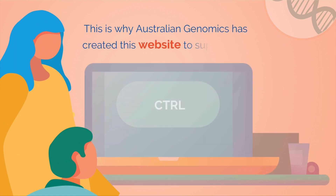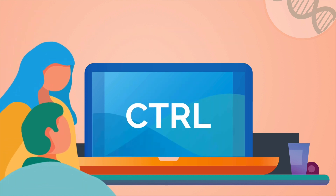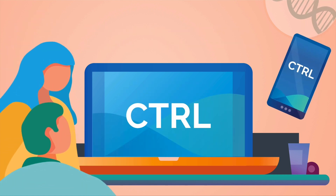This is why Australian Genomics has created this website to support you. The website, which you can also use on your phone, is called Control.